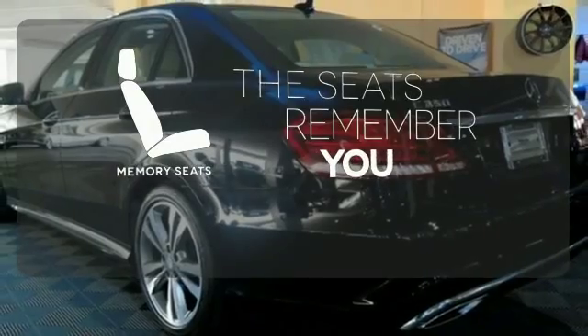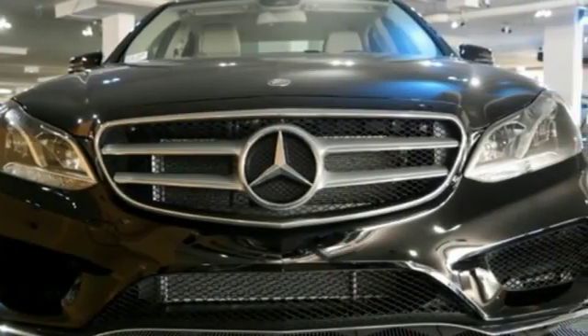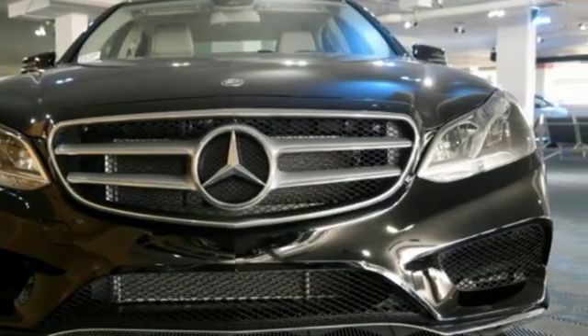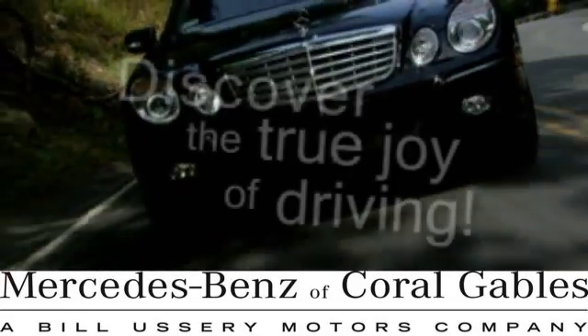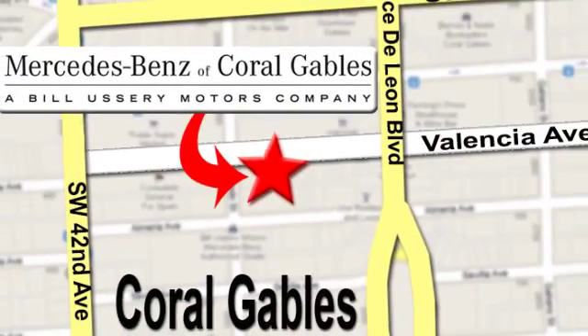Let the memory seats adjust to your preferred setting. Add this E-Class to your life today. At Mercedes-Benz of Coral Gables, our goal is to help you discover the true joy of driving. We're conveniently located just west of I-95 at 300 Almeria Avenue.